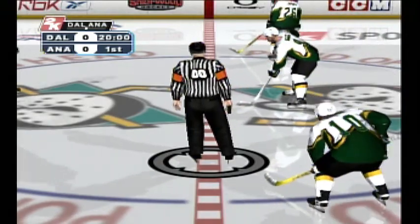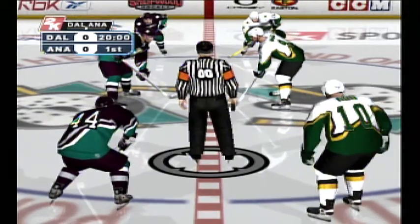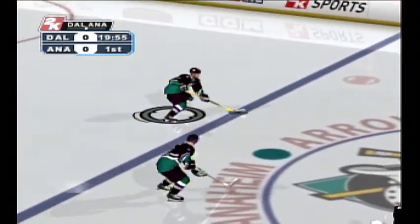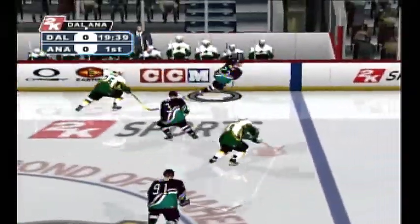They're ready at center ice for the drop of the puck. Anaheim off the faceoff, in the neutral zone. He passes it to the left wing.